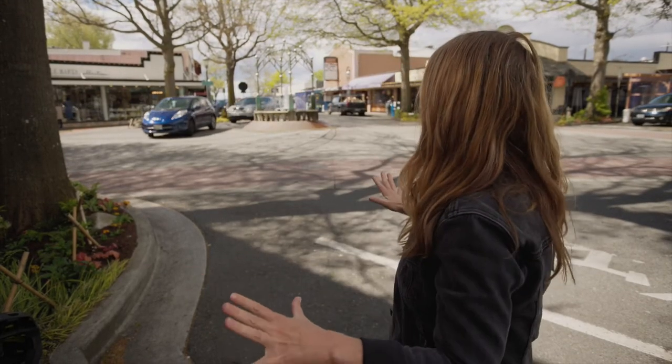The best part is you are right in the middle of beautiful downtown Edmonds, just a short walk to all of these great restaurants.